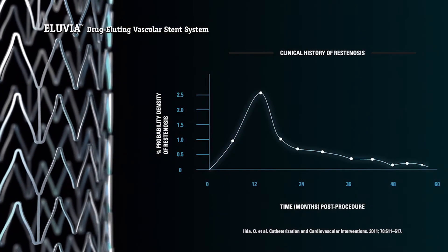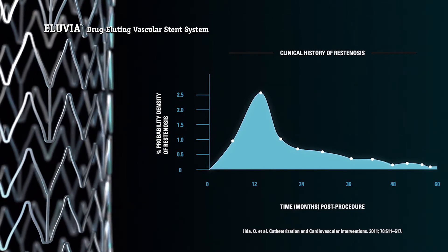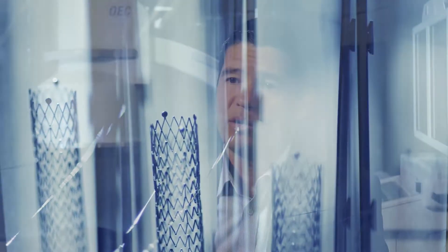Clinical data show the key to efficacious drug elution is controlled, sustained release over the long term — ensuring medication is available when restenosis is most likely to occur. The Diluvia stent is unique in the way its polymer is essentially designed and fine-tuned to produce a sustainable release of paclitaxel over time.